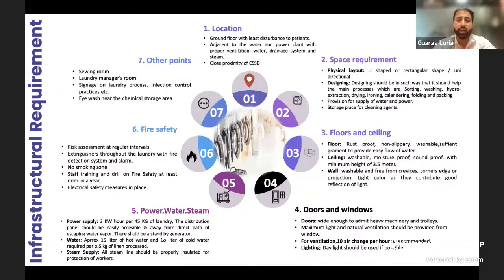Appropriate space is required to have separate clean and dirty sections. A separate place for storage of cleaning agents, separated between what are used in the dirty section and the clean section. Flooring is very important — it should be rust-proof, non-slippery, and easily washable because there's going to be a lot of water and chemicals. Similarly for the walls and ceilings. Doors should be wide enough to admit heavy machinery. Ventilation of 10 air changes per hour is recommended. Daylight should be used if possible, but in the storage section where clean linen is stored, open windows are not advisable as they may bring in dust which may settle on clean linen.